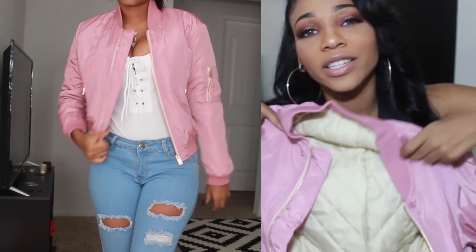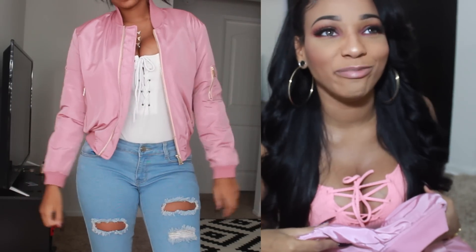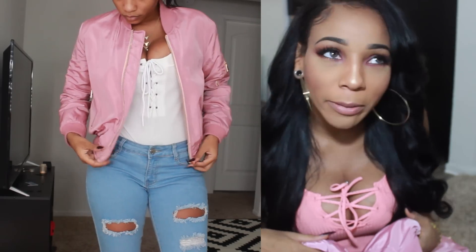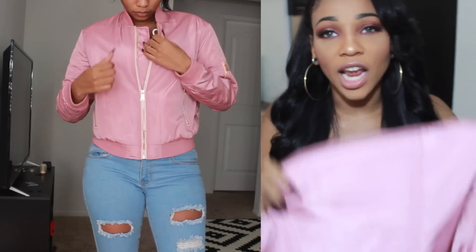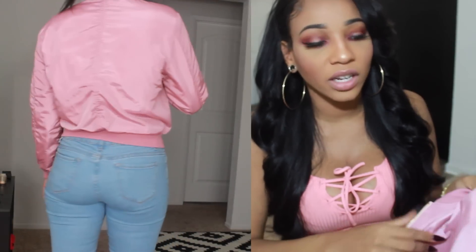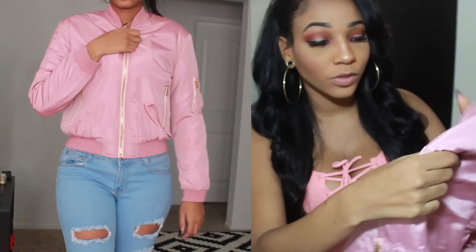I'm gonna start off with my favorite item of all time — like, period — that I got from Azawful ever. I'm gonna call it dusty rose this time because last time I called it dirty pink and everyone was like, it's not dirty pink, it's mauve, it's dusty rose. So I'm gonna go with this mauve-ish, dusty rose jacket. It's a bomber jacket and it's not one of those thin bomber jackets that don't have any cushion on the inside — this one's actually warm, and that's what I really like about it.